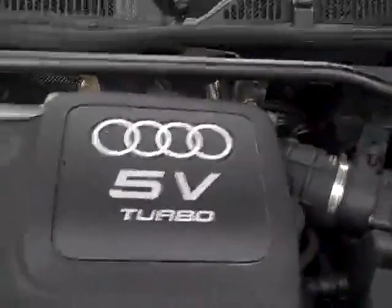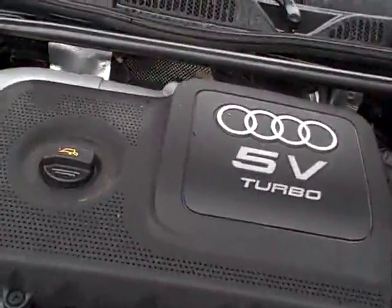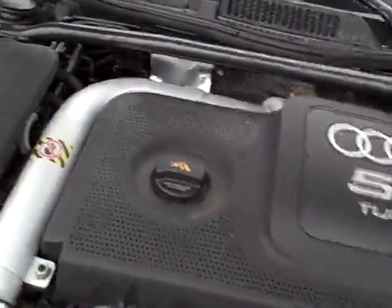My name's Joel — I've owned the dealership for 34 years. My wife has an A4 right now, a 2003 with 280,000 miles. She bought it at 24 and with very basic care it's given her some great, great life.